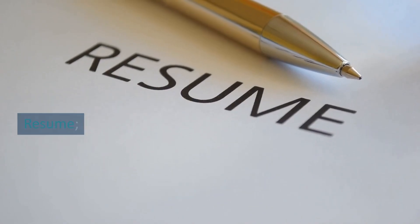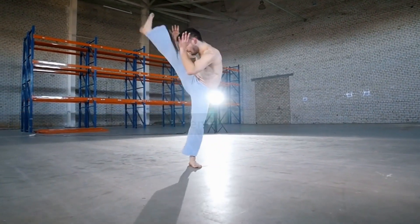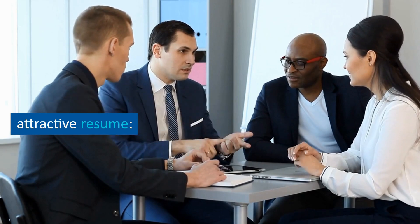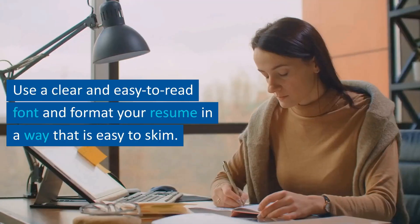How to make an attractive resume. Making an attractive resume involves several key elements that will help you stand out from other candidates. Here are some tips to make an attractive resume.